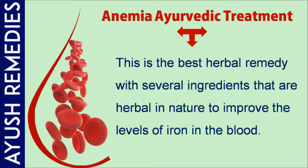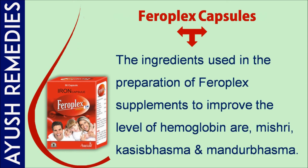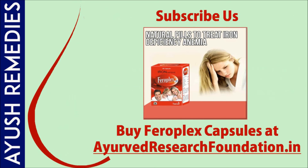This is the best herbal remedy with several natural ingredients to improve the levels of iron in the blood. The iron generated by this supplement can be easily absorbed by the body, providing instant relief. The ingredients used in Pharaoh Plex supplements include Mishri, Ashwagandha Bhasma, and Mandur Bhasma. These supplements must be used for three to four months, with one to two pills every day as the recommended dosage.